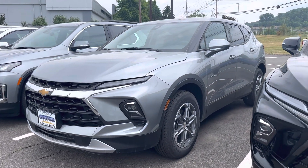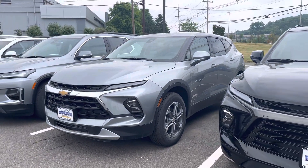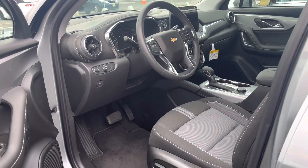Hey Rob, check it out. I've got two Blazers here now that just got dropped off. One of them is the RS package and the LT model. This one is a little bit less expensive, definitely saves us the most money. Just wanted to give you a quick little intro to it.